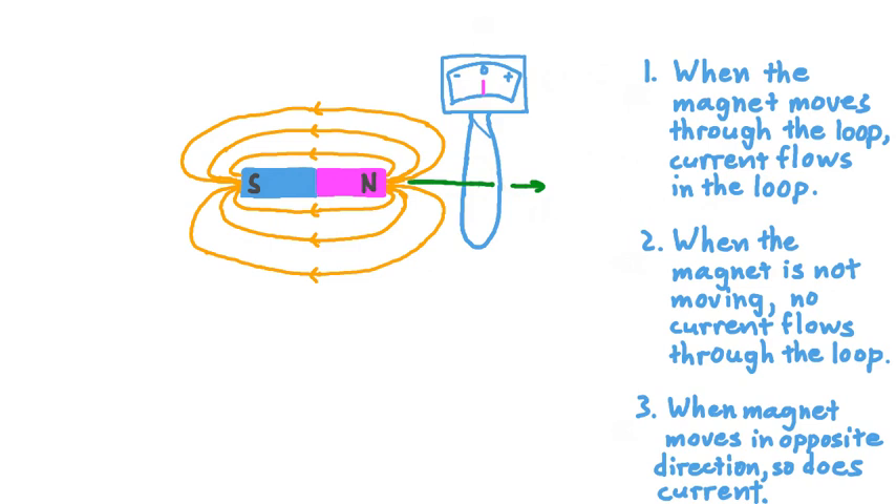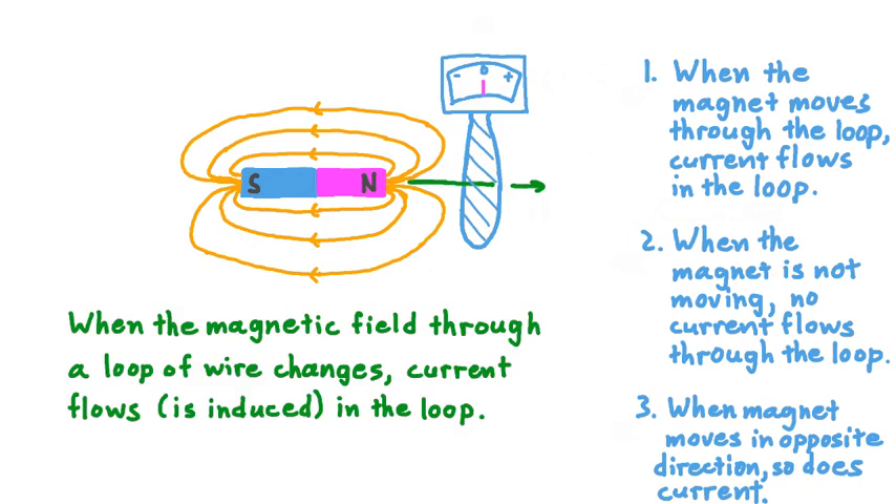Another way to say this is that if we were to look at the cross-sectional area of our loop of wire, then as the magnet moved through the loop, the magnetic field across that area would be changing. And apparently, based on our observation, when that happens, current flows through the loop — that is, current is induced in the loop of wire. Here's one way we could write out a concluding thought: when the magnetic field through a loop of wire changes, current is induced in the loop.